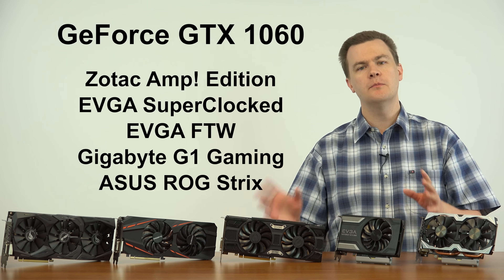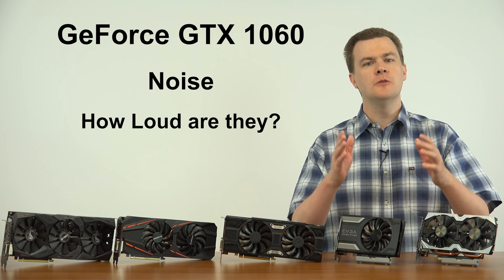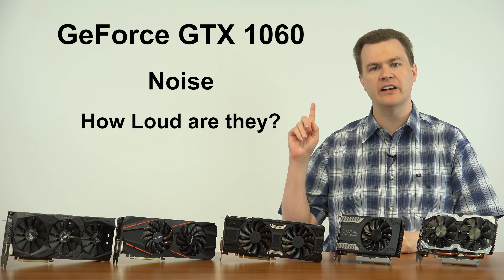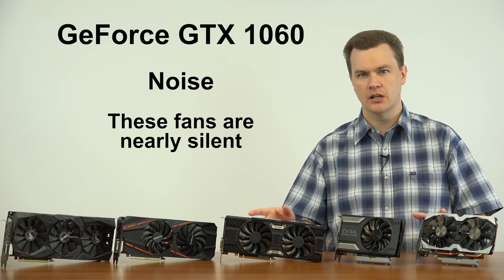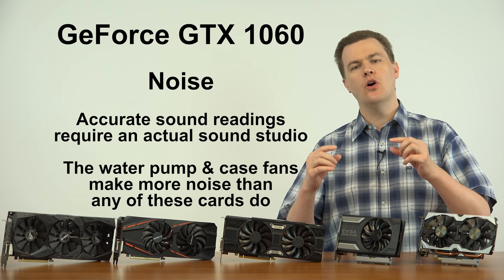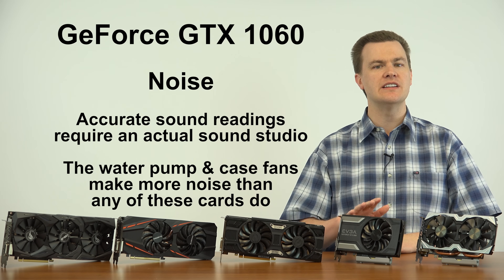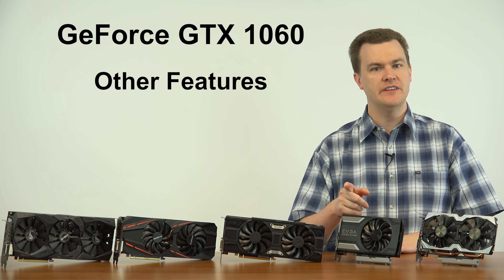One area where these cards are not different is noise profile. The computer was placed on the desk, two feet away from me while playing games and running tests. None of these fans are audible — none of these cards make any appreciable noise. They are all really close to silent. There is no difference worth talking about in terms of fan noise, so putting noise aside, let's talk about other features.